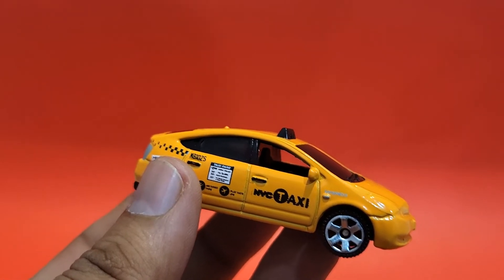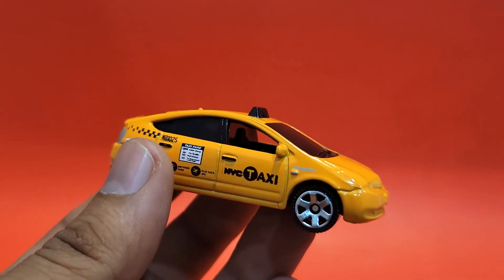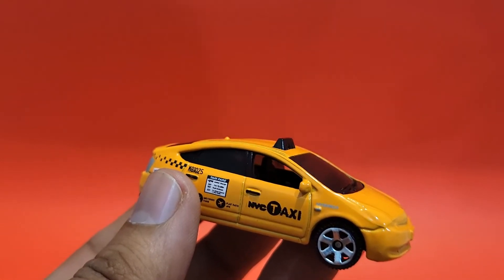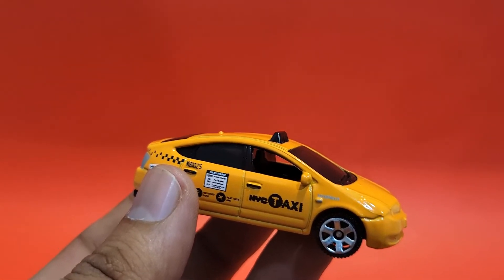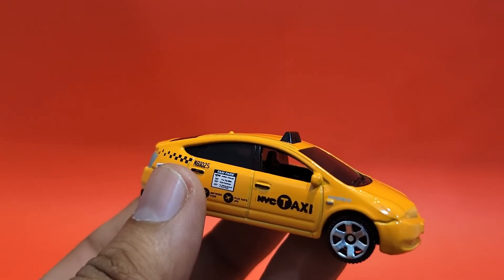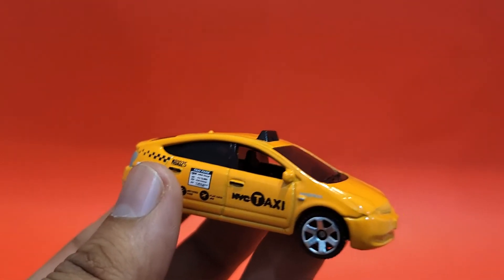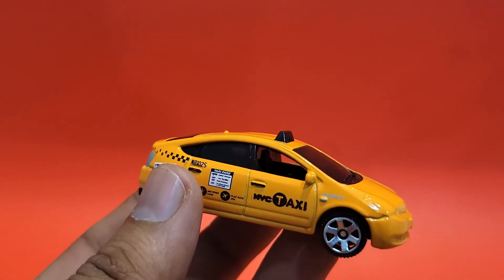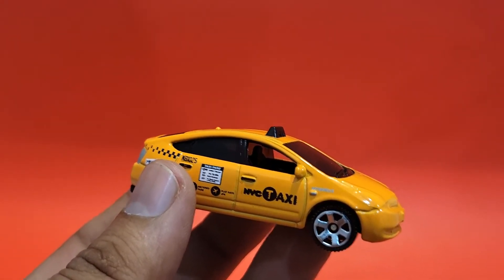This was one of the first mass-produced hybrids, and for a moment it was a stylish statement — everyone in Hollywood wanted one just to show they were eco-friendly. I don't know how much they actually drove it, but yeah. Talking about the casting, the first thing you'll notice is it's in yellow.